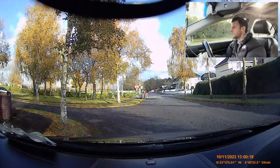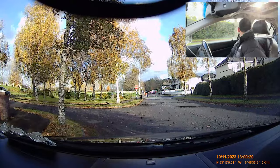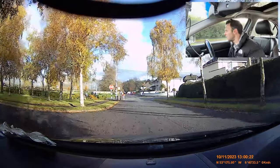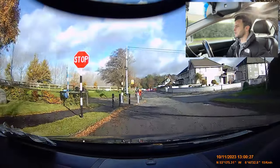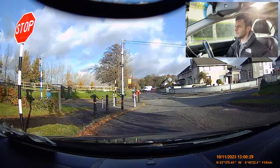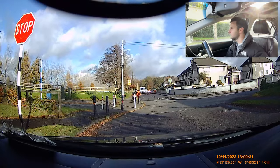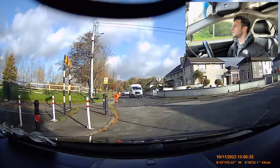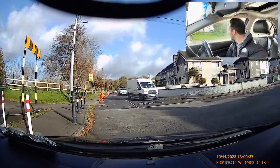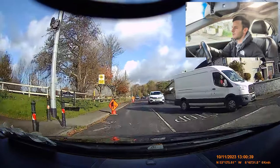Now we get to move off from a parked position again — observation, signal, handbrake, one more look, off we go. We're going to go straight through this junction. I can see a stop sign with no line — so where do we stop? At the sign. Clutch in, look right and left. It looks a little bit narrow here for that van. Off we go — just because of them traffic cones as well.